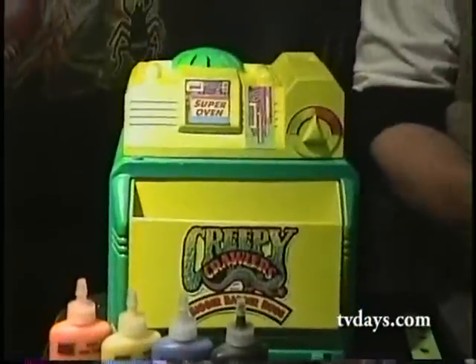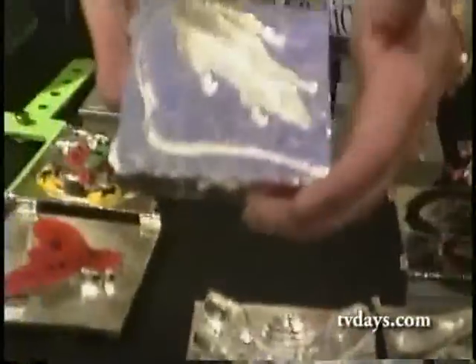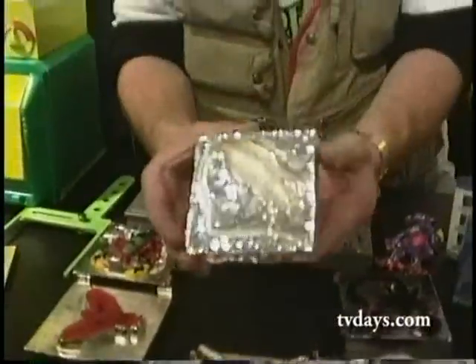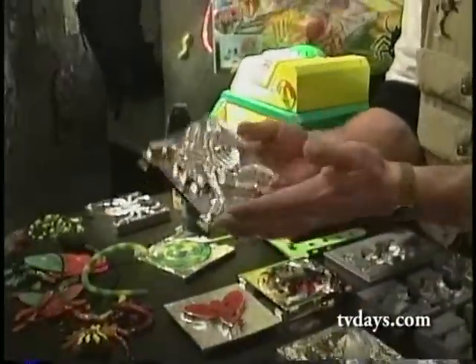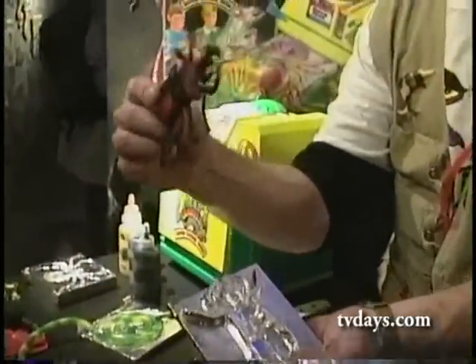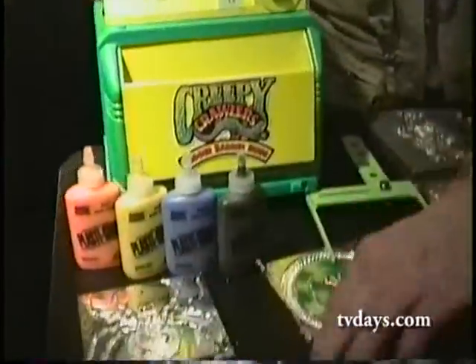It'll be scarier and more frightening than Creepy Crawlers — that's new, bigger, badder Creepy Crawlers, made possible with our new Super Oven. The Super Oven incorporates bigger, deep-dish sized molds and, new for Creepy Crawlers, double-sided molds which allow you to make big, fat, 3D Creepy Crawlers. The Super Oven workshop set comes with two molds — you can make nice big snakes and my favorite, the hopping spider mechanism.